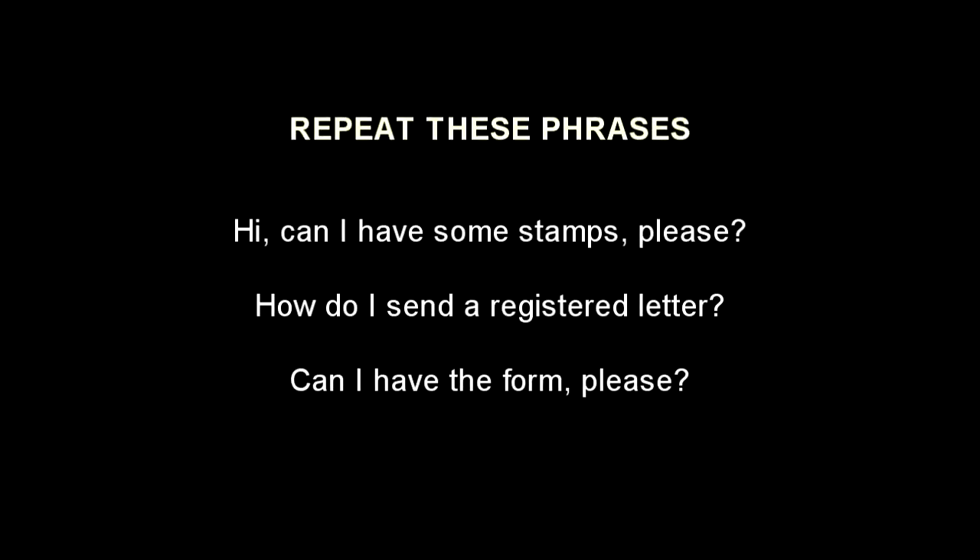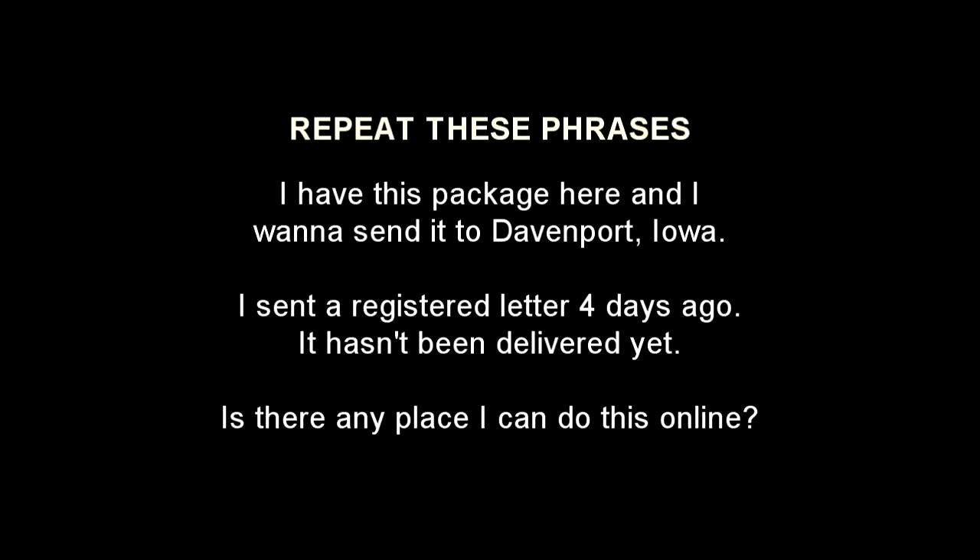Can I have some stamps, please? How do I send a registered letter? Can I have the form, please? I have this package here and I want to send it to Davenport, Iowa. I sent a registered letter four days ago. It hasn't been delivered yet. Is there any place I can do this online?